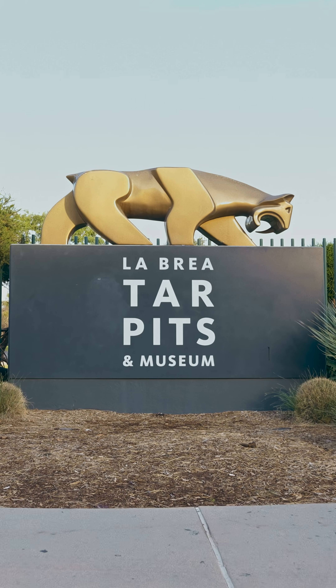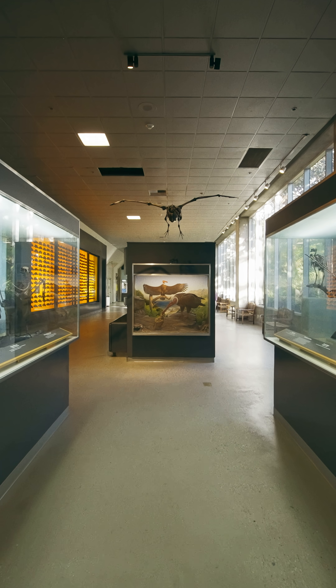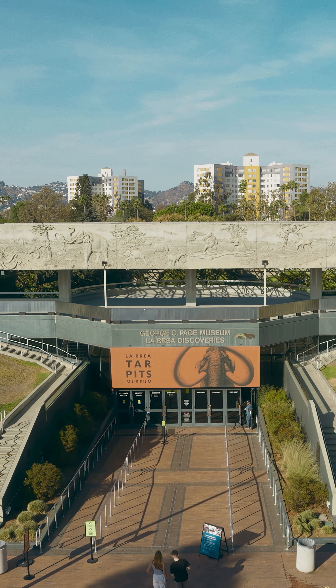What started as a search for oil turned into one of the biggest fossil discoveries of all time. The La Brea Tar Pits have preserved bones piled and stacked for thousands of years, and they're still being uncovered right now.